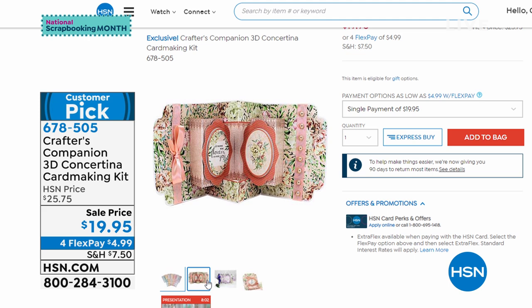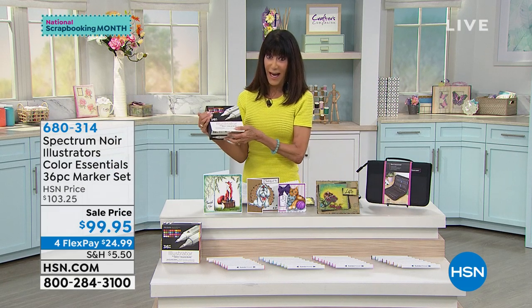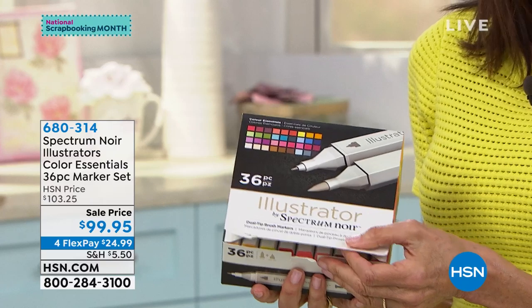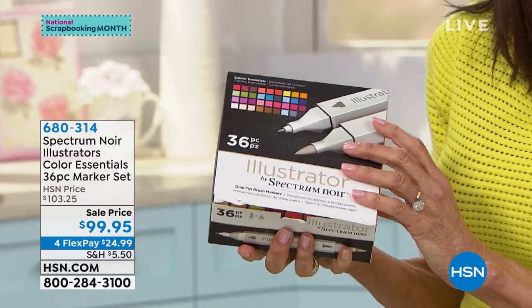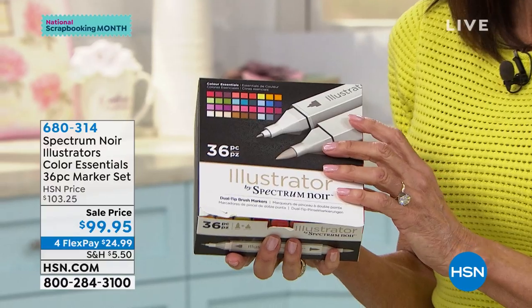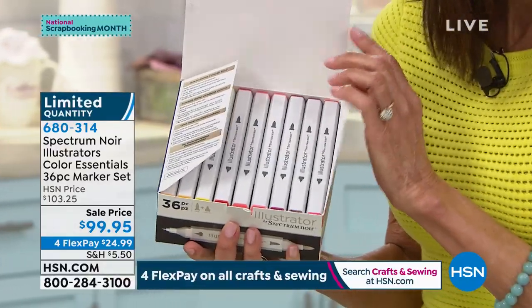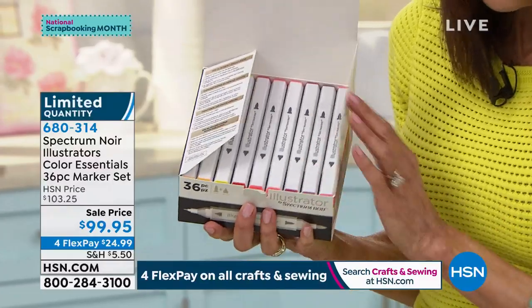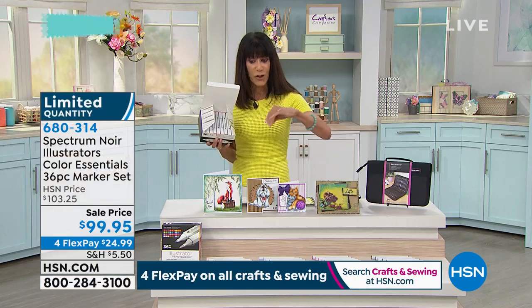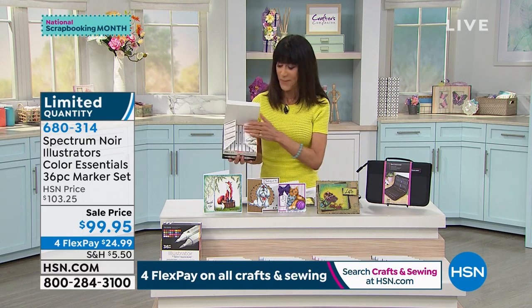That's item number 678505. The Spectrum Noir Illustrator markers — very very popular, not just a customer pick but 4.8 stars at HSN.com. This is an entire 36-piece set on sale today from $103.25 to $99.95, with four flex pay payments of $24.95. We have 400, so 400 lucky people can take advantage. These have a flexible fine nib — different from regular markers — giving you the chance to do flicking and fine detail work. They're definitely more of an artist grade.